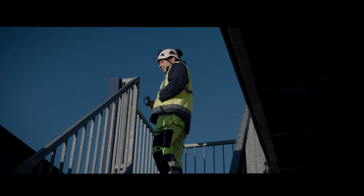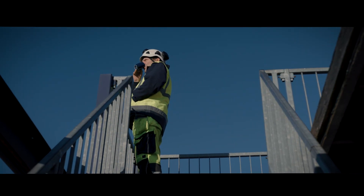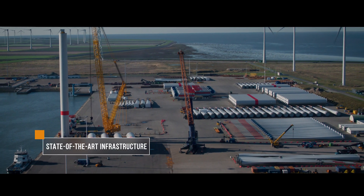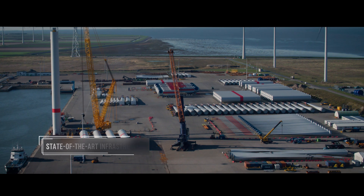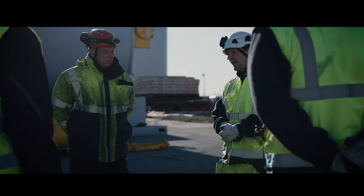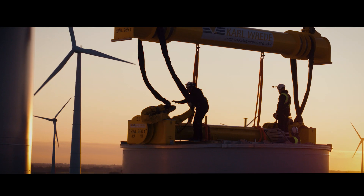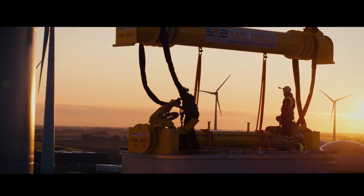Good morning. This is my favorite view each day. A state-of-the-art terminal and equipment with an experienced and reliable team of technicians are on standby for your next wind energy project. This is Buss Energy Group.